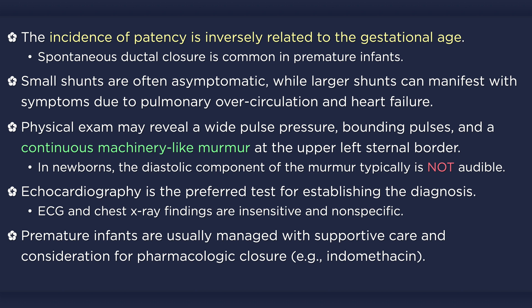Patients with patent ductus arteriosus are at increased risk for several complications, including bronchopulmonary dysplasia, necrotizing enterocolitis, and death. Unfortunately, ductal closure results in similar rates of morbidity and mortality as conservative therapy alone.